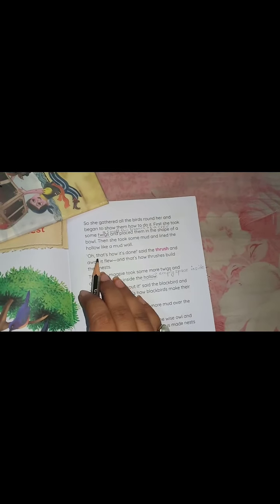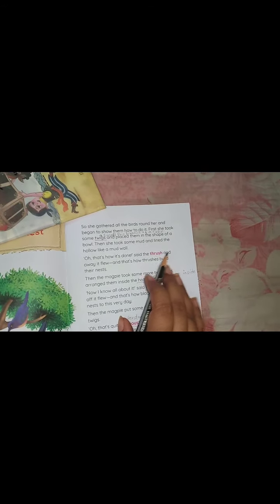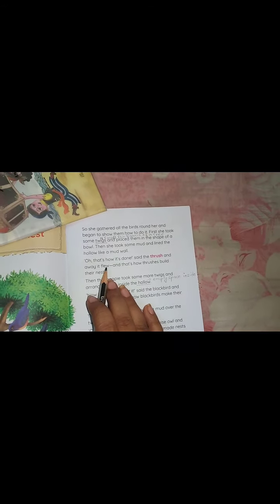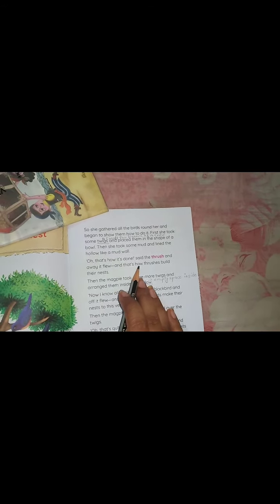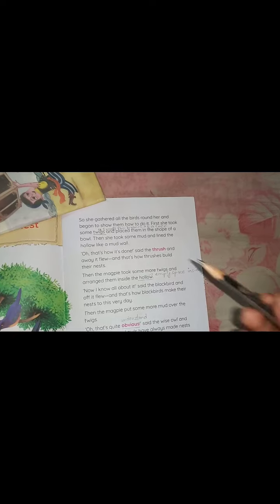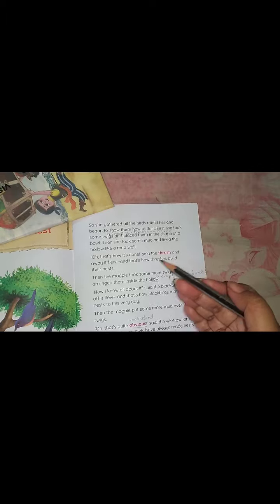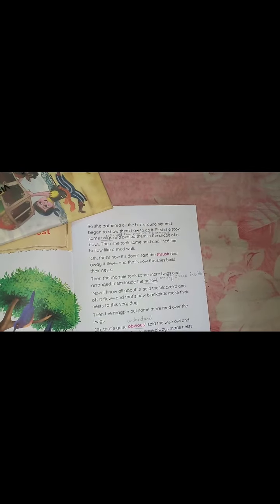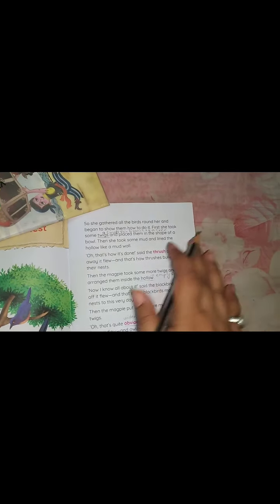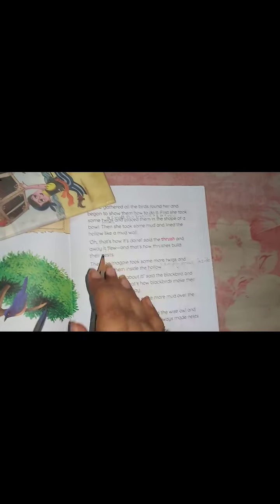"Oh, that's how it's done," said the thrush, and away it flew. That is how thrushes build their nest. Thrush is the name of a bird, and once it understood the basics, it flew away. And that's how thrushes built their nest.